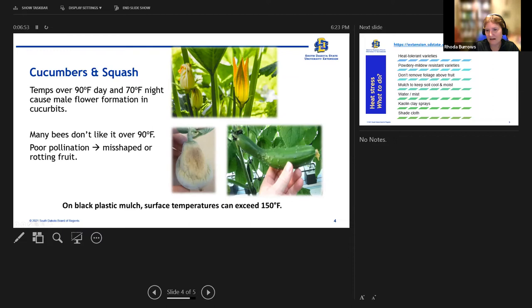Poor pollination leads to misshapen fruit. In a cucumber, the fat area got pollinated but at the skinny end those ovules did not get pollinated, so seed didn't form — and you need seed to tell the fruit to form. The same applies to a small melon that probably had very poor pollination and is just rotting off. Also note: the temperature of black plastic mulch on the surface can get over 150 degrees Fahrenheit when the sun is shining on it on warm days, which will burn a plant touching it.